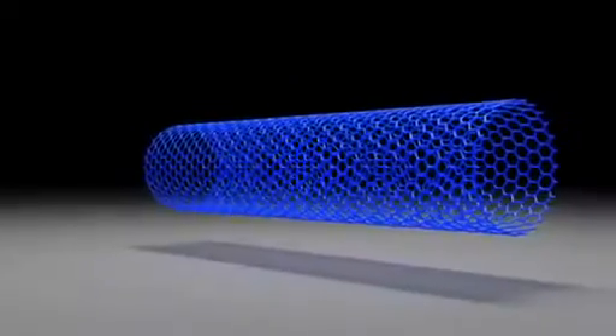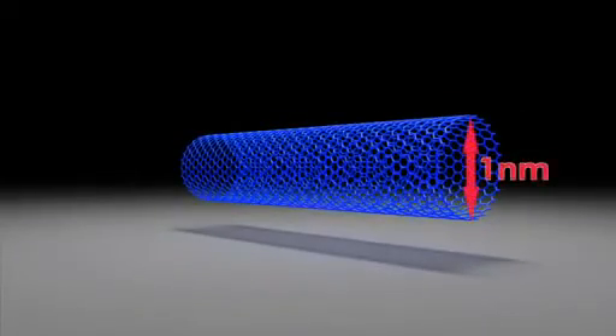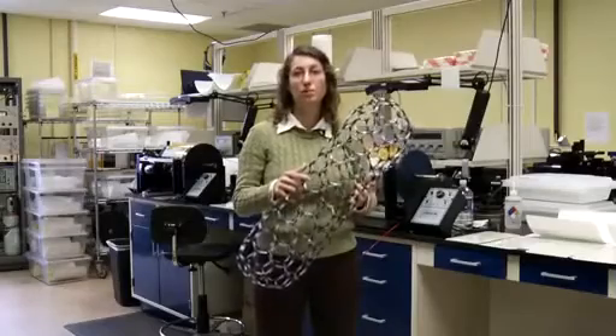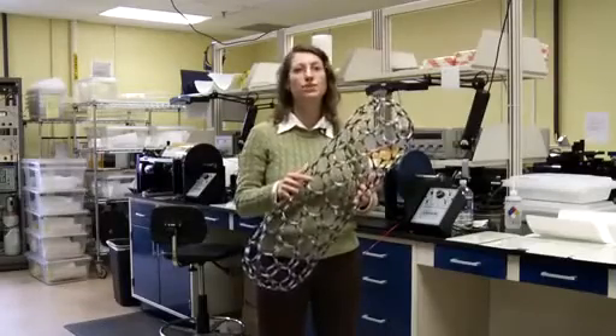It is a hollow tube that's made entirely out of carbon, and the diameter is a nanometer. If this were the size of an actual nanotube and you were to scale me up proportionately, then I would be tall enough to reach the moon.